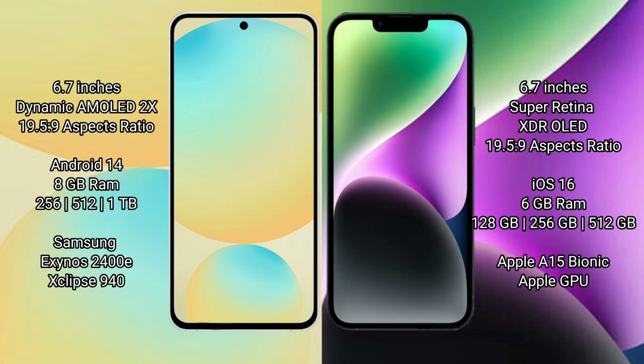Samsung Galaxy S24 FE runs on the Android 14 operating system. iPhone 14 Plus runs on the iOS 16 operating system.